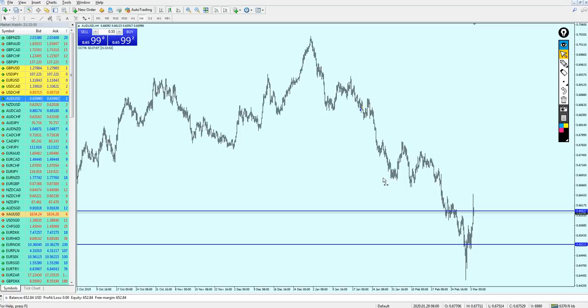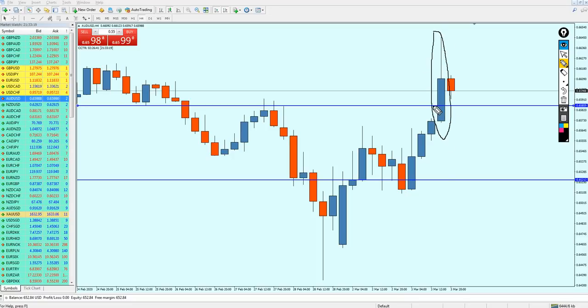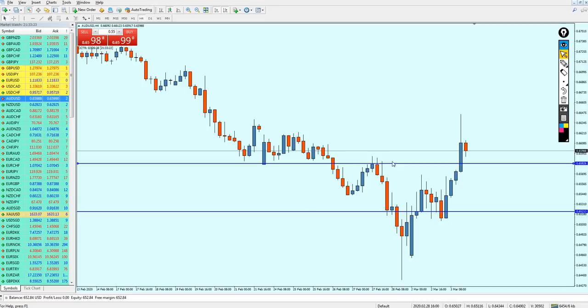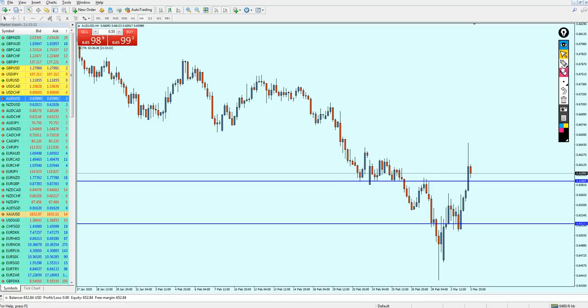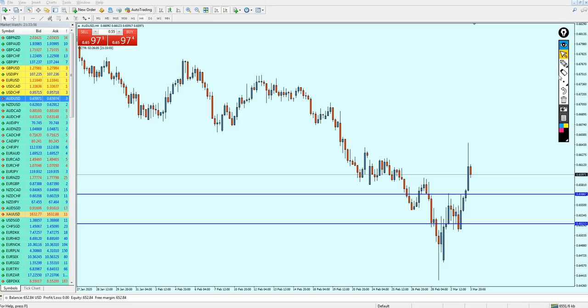Looking at the AUDUSD — last week I gave the signal to start shorting it at the previous resistance, but sadly the pair broke out above that resistance by about 60 pips. Right now there is price action indicating a continuation in the momentum. I believe the AUDUSD is good for the buy. The support level here is going to be respected. The pair may fall a little to retest the broken support/resistance before continuing.